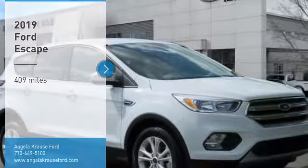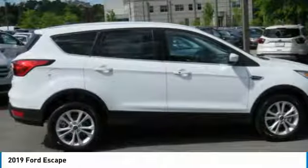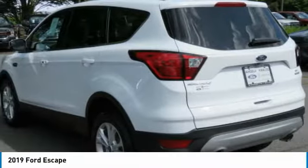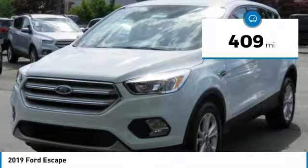Make a great choice today with the 2019 Escape. Gas engines flex, toe, sip, and go with Ford Escape. This vehicle has less than 500 miles. Here are some of this vehicle's great options.